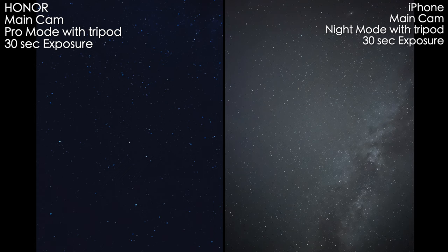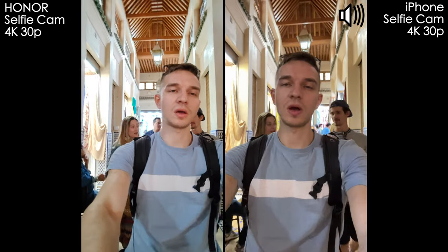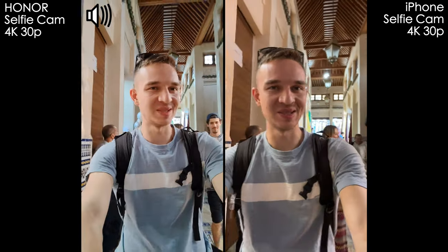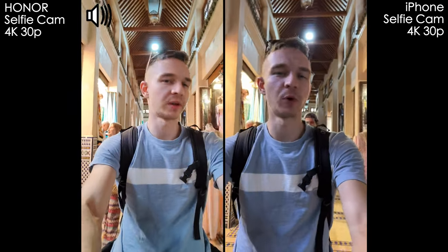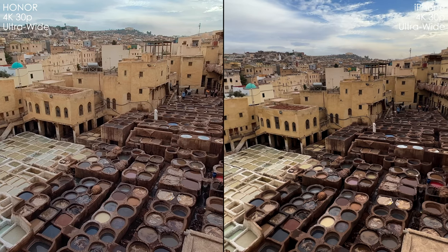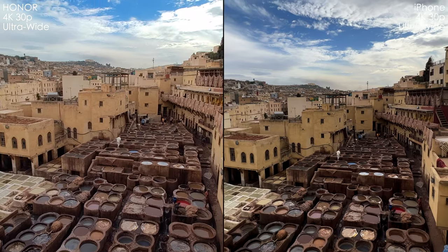If you're interested in photo comparison, I have it on my channel in the previous video — I'll leave a link down below. Now let's get to the comparison of videos. Welcome to Morocco, the city of Fes — it's a pretty crowded and tight city. We're testing the selfie cameras and microphone capabilities of both devices, shooting at 4K 30 frames per second. They both sound pretty nice.